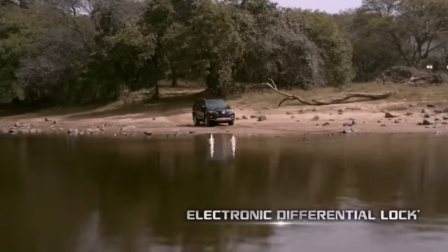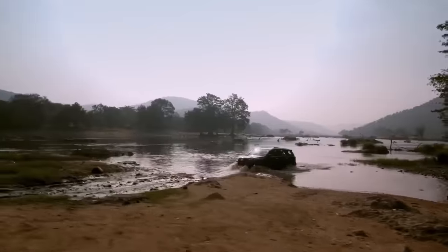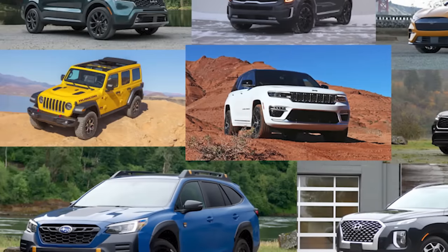Toyota is gearing up to drop the hot new Fortuner in Thailand first, with pricing starting at around $50,500 depending on which trim level you're eyeing.